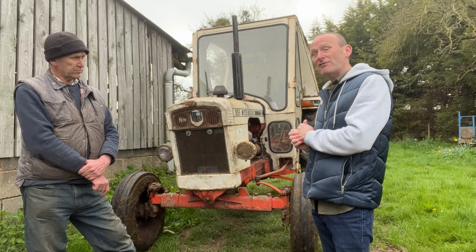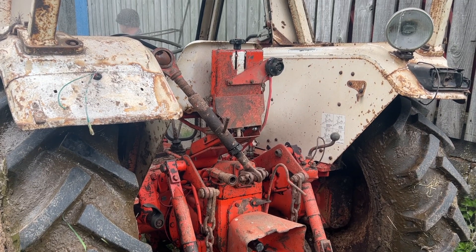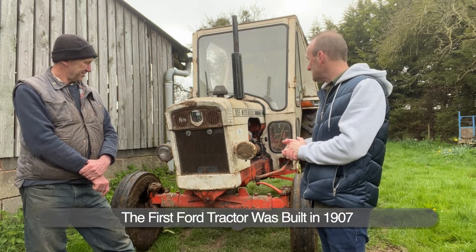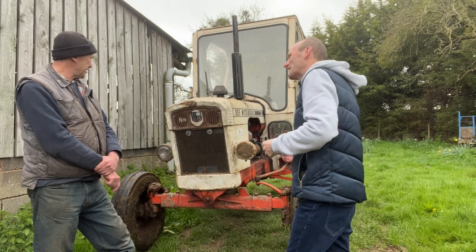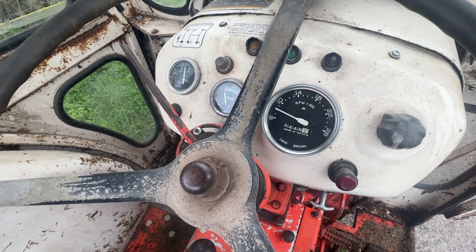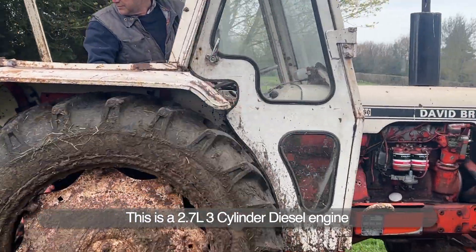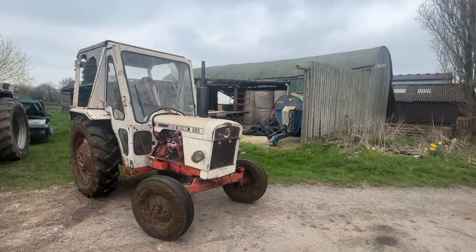Interestingly, David Brown got together with Harry Ferguson in 1936 and produced the first tractors of that type. They fell out, and eventually Ferguson moved on with Henry Ford to produce those tractors, while David Brown went on to produce their own individual tractors until being taken over by Case. Should we have a look and give it a go? Yeah, let's go.